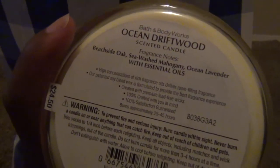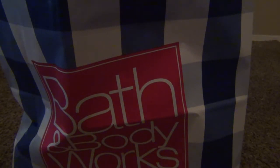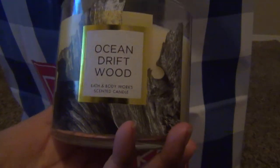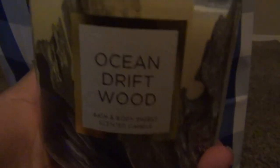The next one I have is Ocean Driftwood, plain top, and this is yellow — like a baby powder yellow. It's beachside oak, sea-washed mahogany, ocean lavender with sense oils. This smells like cologne too — it's probably that mahogany I'm smelling. I bought this for my boyfriend. You can pair this Ocean Driftwood with the Pineapple Sunrise as candles you can gift a male or anyone who loves more masculine fragrances, because this is a manly scent as well.